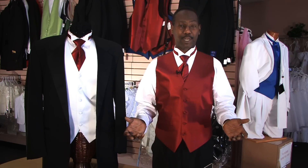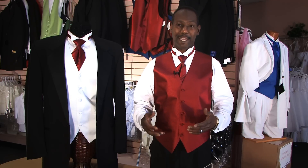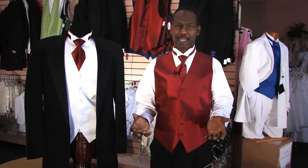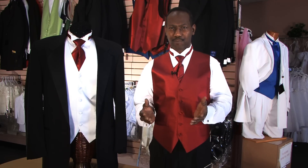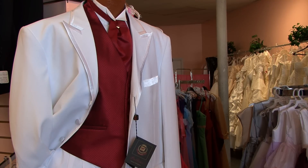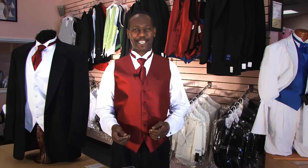If one wants to, one can actually wear a black suit because even a black suit is very formal. So it's pretty much up to you, but try to stay within the parameters of what's formal and what's not. I'm Julius of Accent Bridal and Tuxedo, and those are the different styles of wedding tuxedos. Have fun at your formal event or wedding.